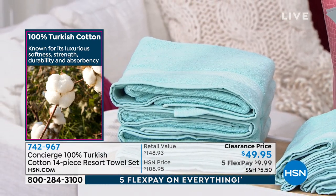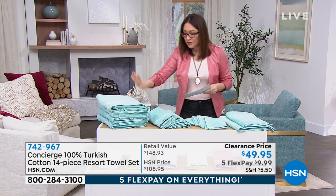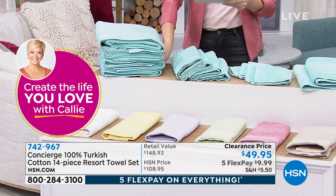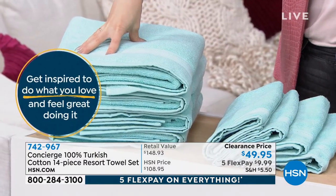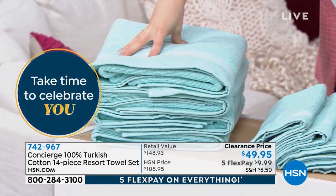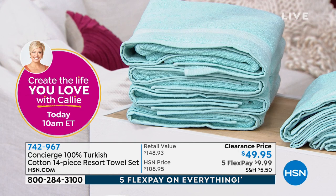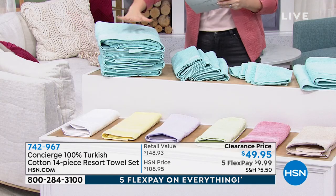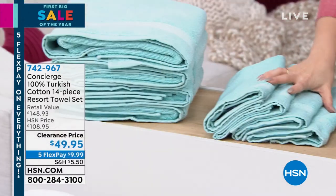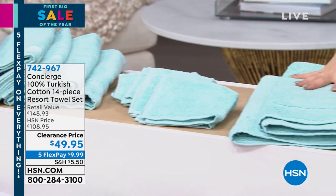It's known for its luxurious softness, its strength, its durability, its absorbency — that's why this is normally so expensive. These are four oversized towels, 30 by 56. These four towels alone are $54.64 if you just went and got four bath towels. The entire set I'm about to give you is $49.95. I'm also going to give you four hand towels, four washcloths, and two bath mats.